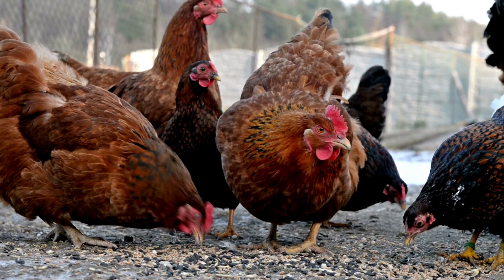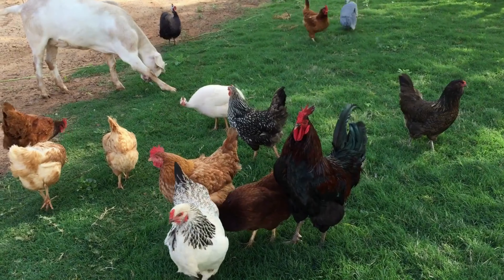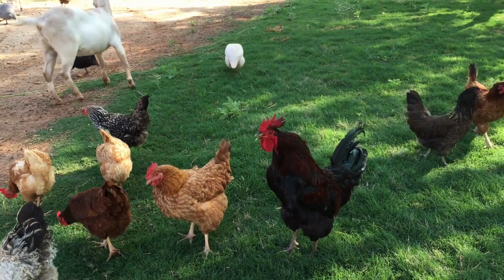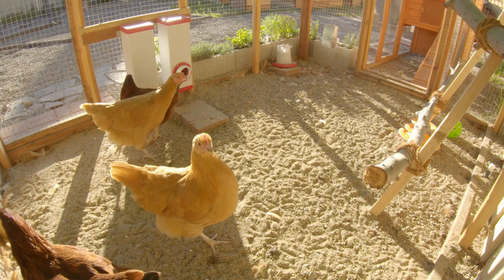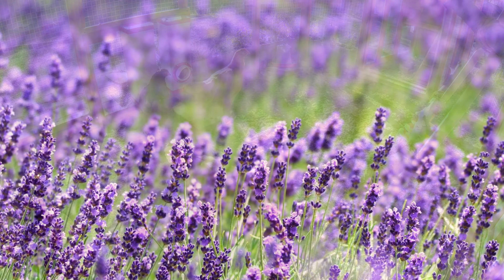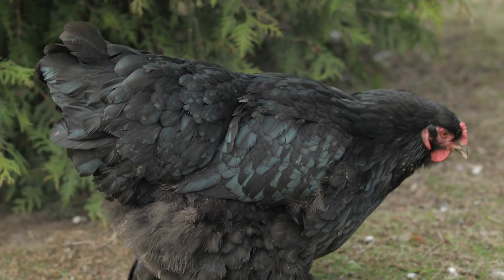Tip 4: Utilize natural deterrents. Chickens have certain dislikes when it comes to smells and tastes. Take advantage of this by using natural deterrents in your garden. For example, you can place strong-smelling herbs like lavender, rosemary, or mint around the garden perimeter. You can also plant spiky varieties or very dense foliage to keep them out.